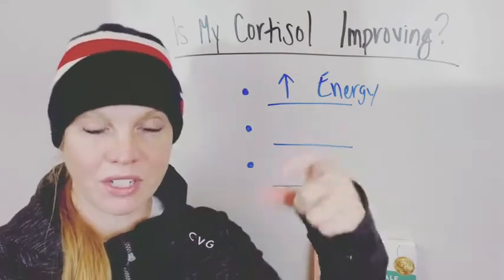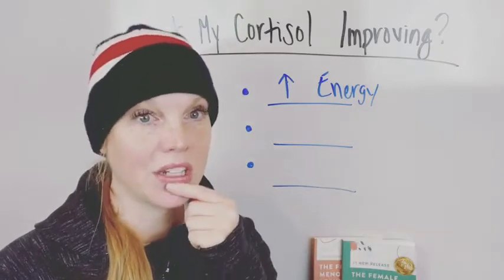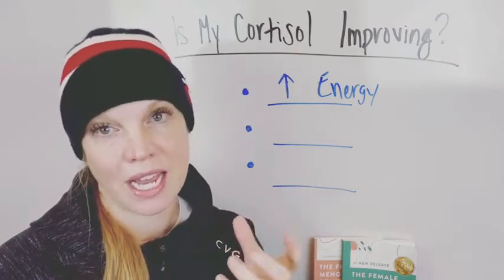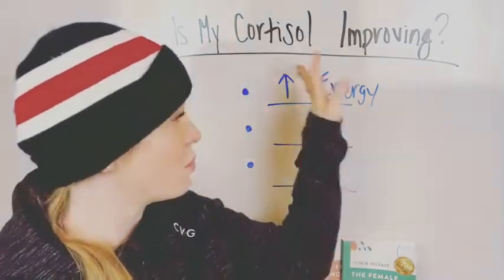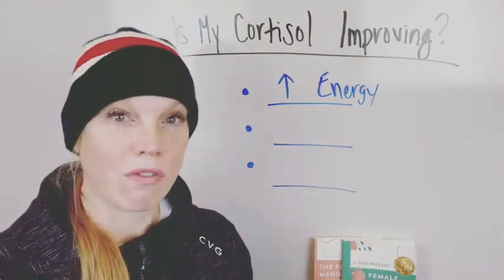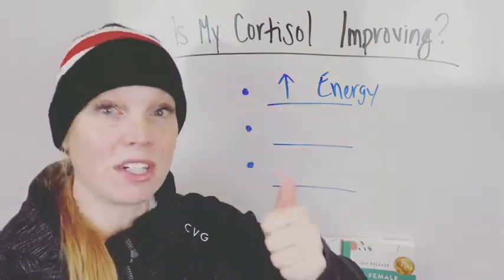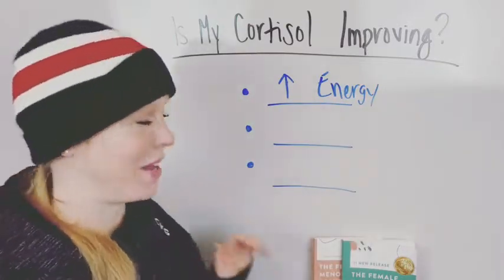You might have more energy in the morning but still have that slump in the afternoon — that's okay. If you're improving your energy overall and things are moving in a good direction, even if it's not perfect all day but still moving in a good direction, then your cortisol levels are improving.